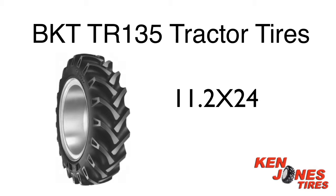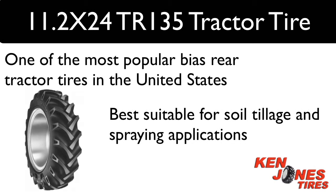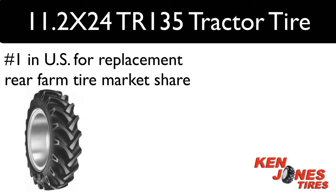BKT TR-135 11.2 by 24 rear tractor tires. These tires are one of the most preferred bias rear tractor tires in the United States. The BKT TR-135 farm tires belong to a group of bias tractor tires offered by BKT that has recently become number one above both Goodyear and Firestone in the U.S. replacement rear farm tire market share.